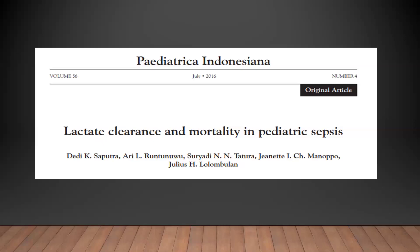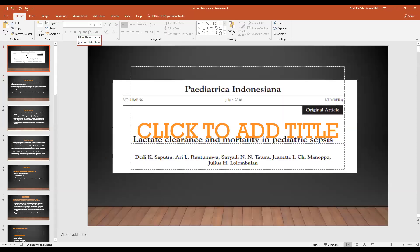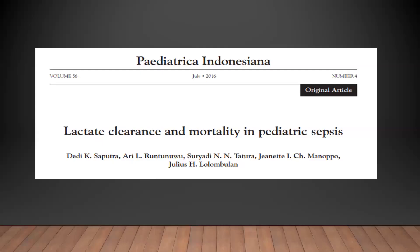Today we're discussing lactate clearance in sepsis. The title of the journal is 'Lactate Clearance and Mortality in Pediatric Sepsis.' It's a common topic with many published journals, but we chose it because they use lactate clearance rather than the initial lactate or the lactate after some time.